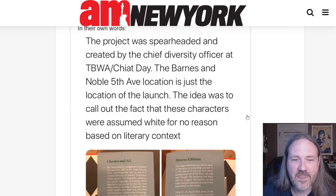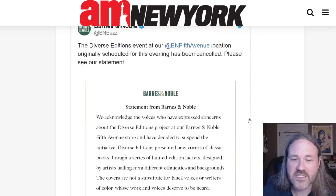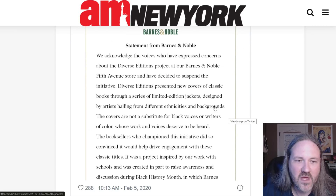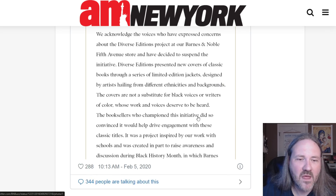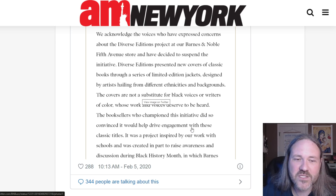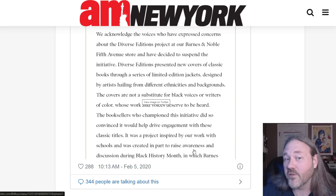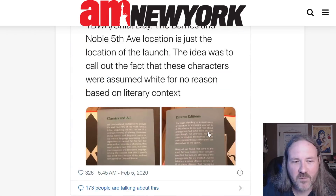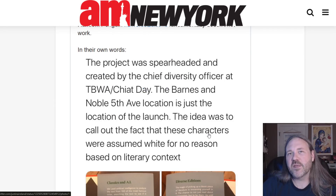The last thing I want to mention is that they actually canceled the launch, but not necessarily the books. The launch at the Fifth Avenue store has been canceled to suspend the initiative, but that doesn't mean the books are never going to come out. The covers are not a substitute for black voices or writers of color whose work and voices deserve to be heard — so good for them for actually acknowledging some of the complaints. The booksellers who championed this initiative did so convinced it would help drive engagement with these classic titles. Exactly — they can make more money selling classic titles and don't have to pay a black author or anyone else. It was a project inspired by work with schools and created in part to raise awareness during Black History Month, which is why they're promoting white authors. If they actually cared about it, they would promote black authors.